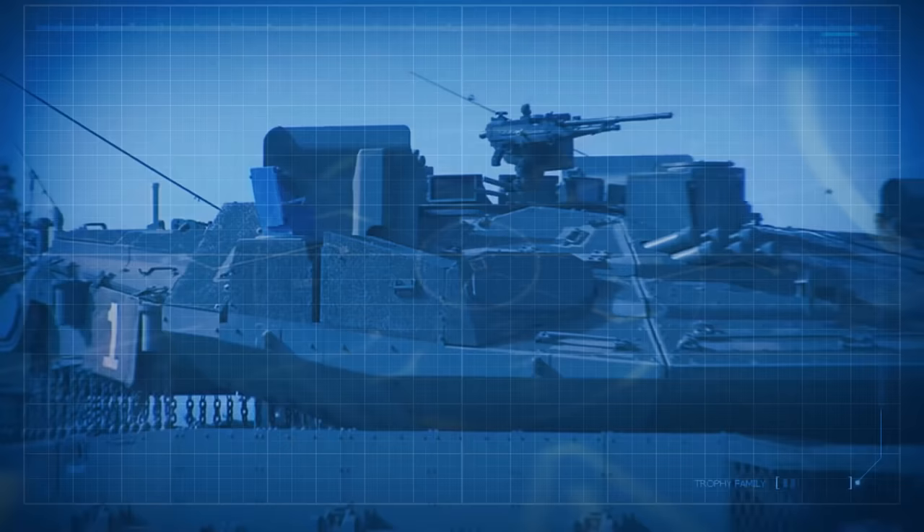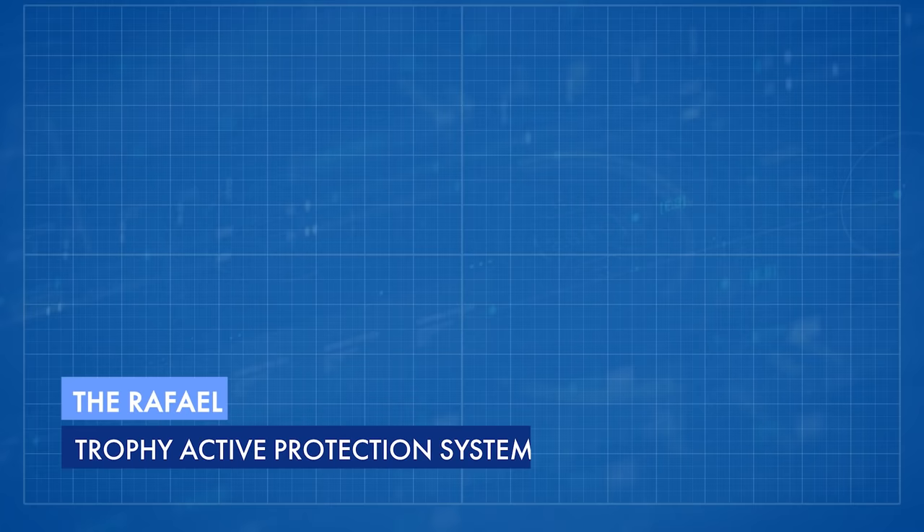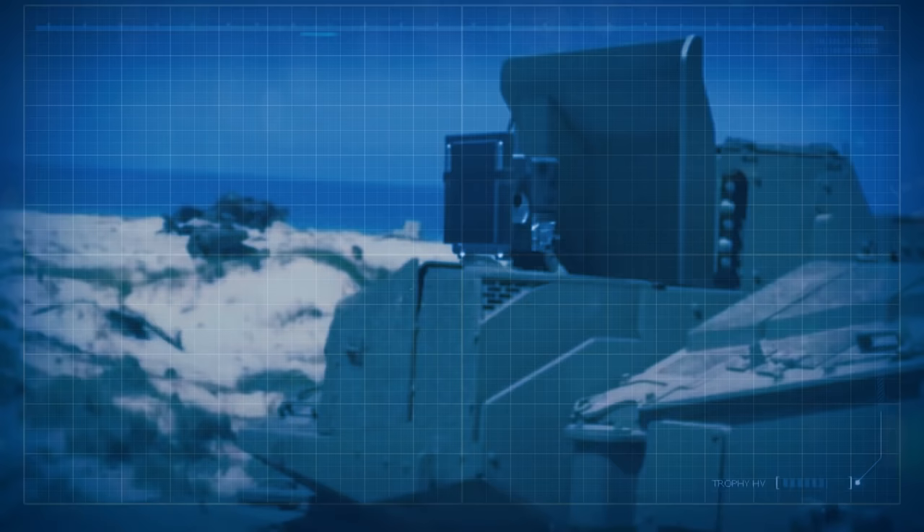Significant also is the addition of provisions for an active protection system. The Rafael Trophy active protection system was selected and has moved into the next phase of trials. Developed by Rafael in response to successful anti-armor attacks, Trophy provides mature, combat-proven protection against rocket and missile threats, and simultaneously locates the origin of hostile fire for immediate response. The system works by radar detecting and classifying incoming threats, tracking them, computing intercept parameters, and transmitting alerts to crew and battle management systems. If the threat poses danger, the system launches countermeasures to neutralize it away from the protected zone.